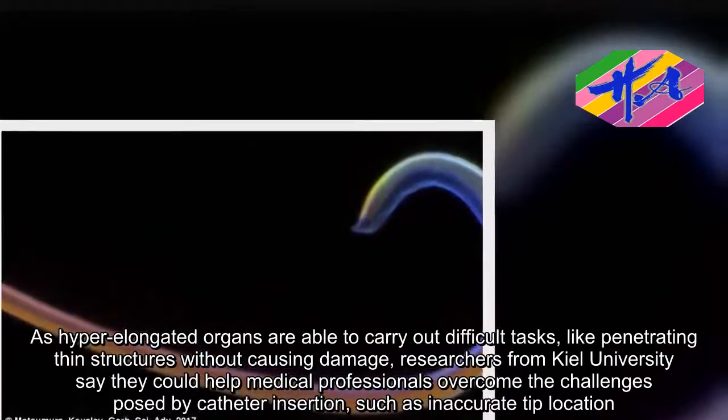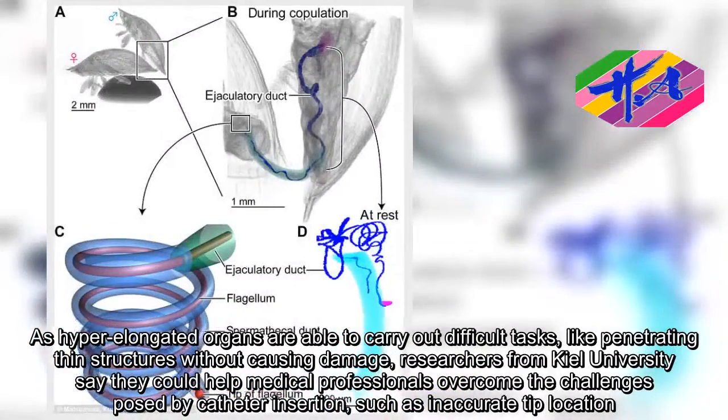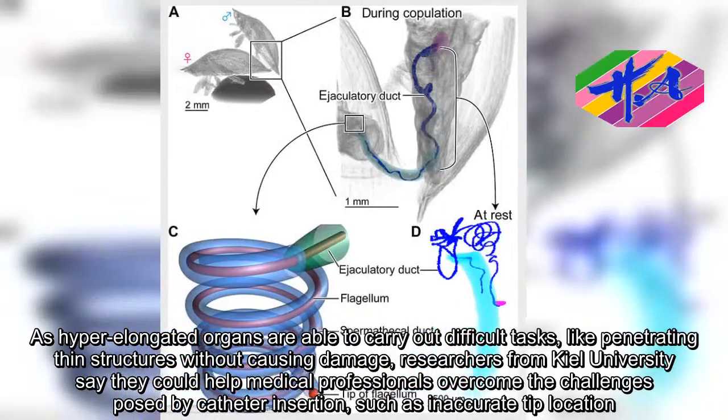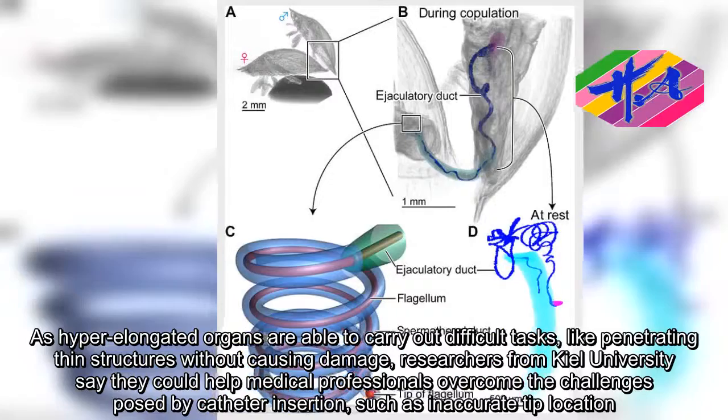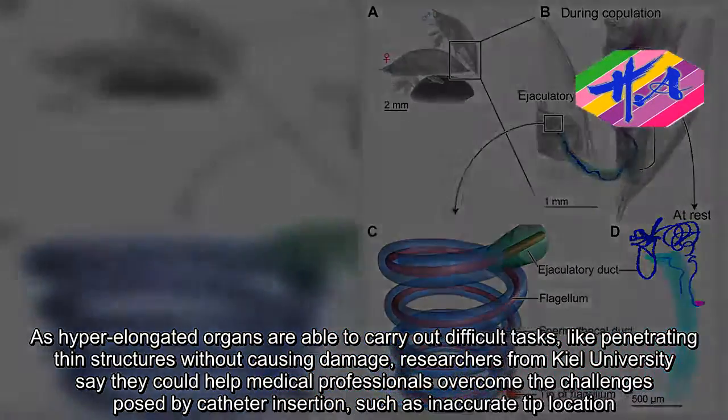As hyper-elongated organs are able to carry out difficult tasks, like penetrating thin structures without causing damage, researchers from Keele University say they could help medical professionals overcome the challenges posed by catheter insertion, such as inaccurate tip location.